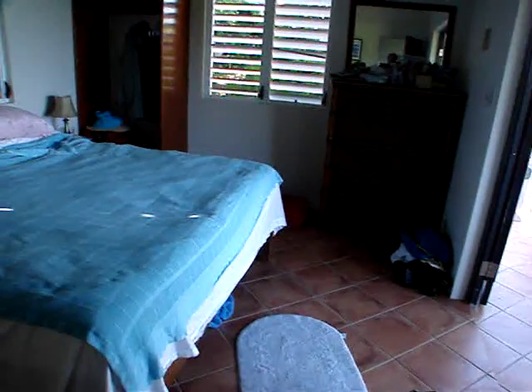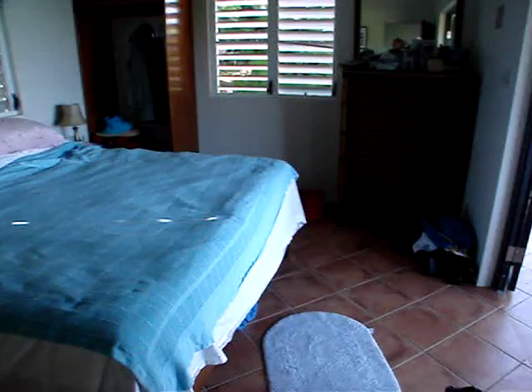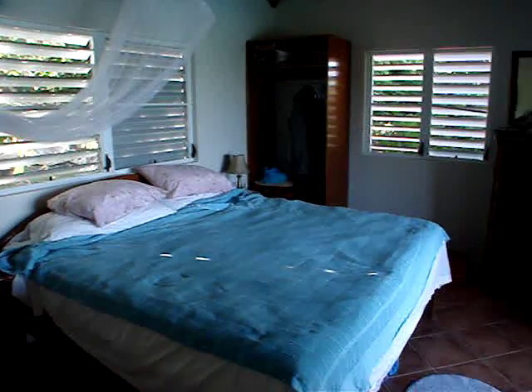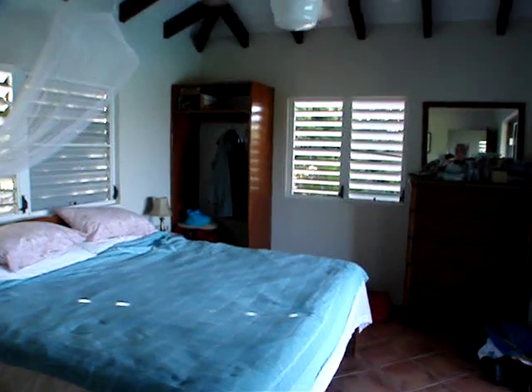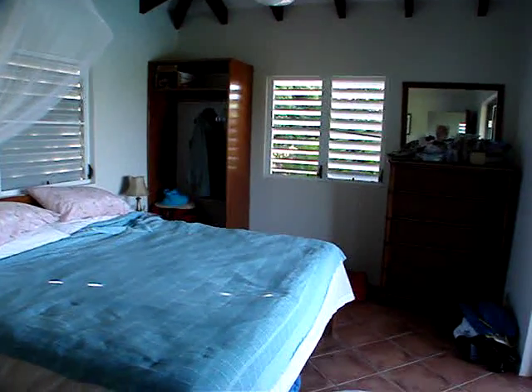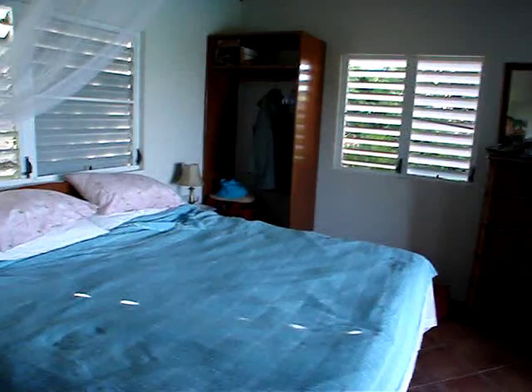The bedroom — excuse the mess, we're packing up. There's excellent AC, although sleeping without it at night is very doable — that fan is very efficient and cools things right down. You hear lots of birds in the morning; it's just so wonderful. And tree frogs at night.